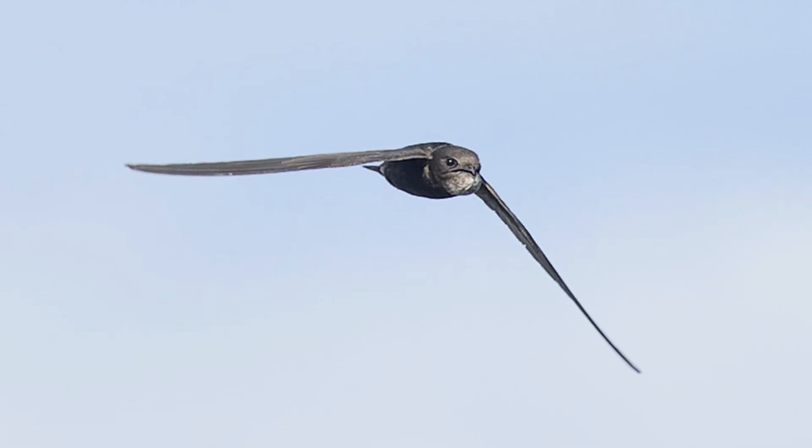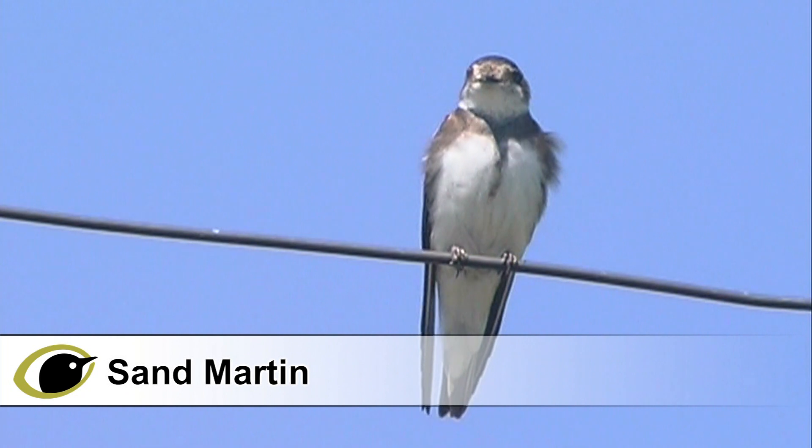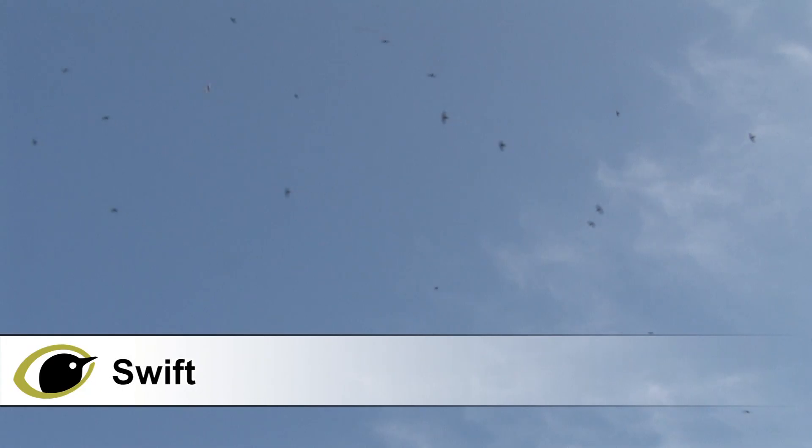All of these species are summer migrants, with sand martin usually the first to arrive, sometimes with individuals as early as February. The latest to arrive is swift — indeed this is one of the last returning of all our summer migrants, with the first individuals appearing in late April, but large numbers not arriving until May.